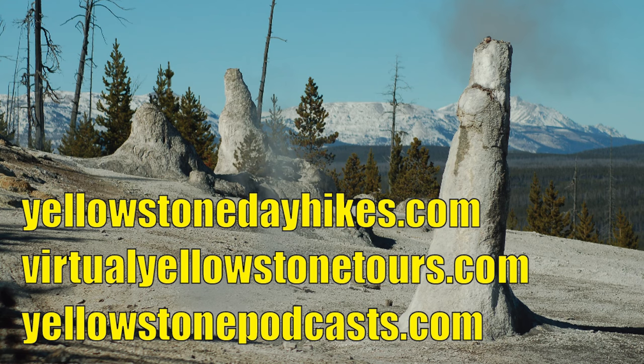Hi, this is Cecil. In today's Yellowstone podcast, I'm going to tell you about a hike to Yellowstone's most unusual geyser basin and one of my favorites. It's called Monument Geyser Basin, and you actually have to look for it. You're not going to find it on the side of the road.